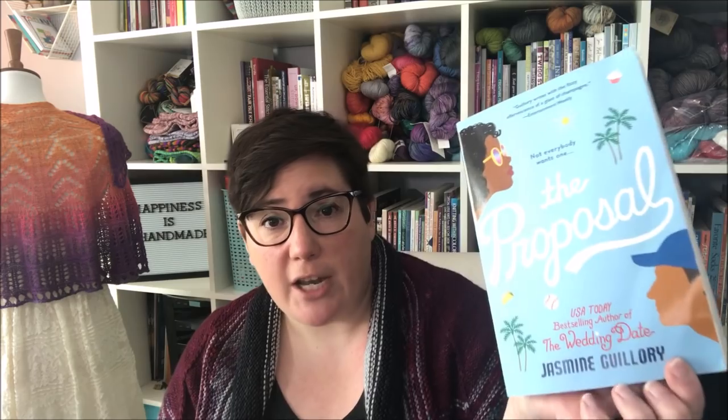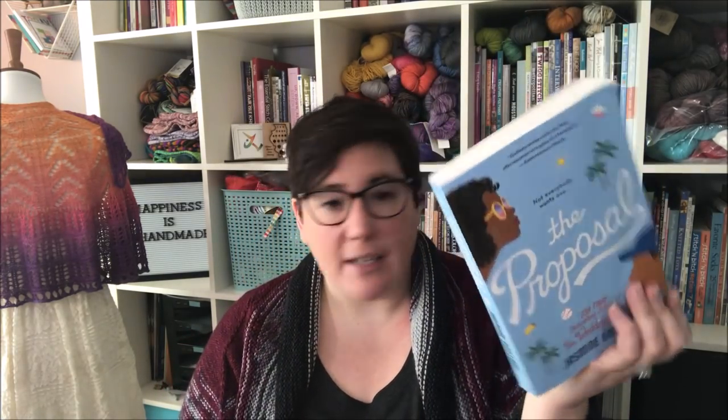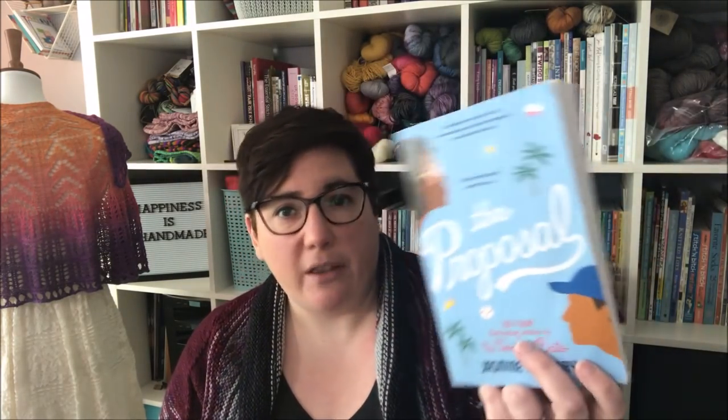I usually have one audiobook going and one physical book at the same time. The physical book I most recently finished is The Proposal by Jasmine Guillory — the second book after The Wedding Date, which I read last year and loved. These are contemporary romance books, and there's a third one coming out in July called The Wedding Party that I'll be getting immediately. You don't need to read the first book to read The Proposal, but they're both good so you might as well read both.